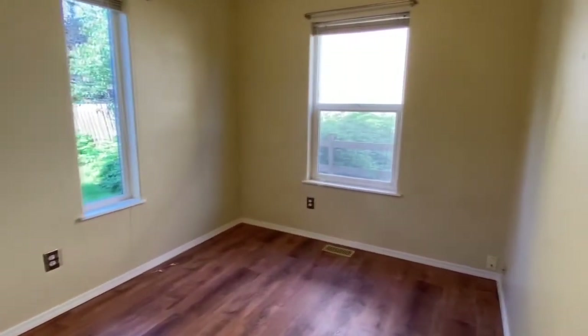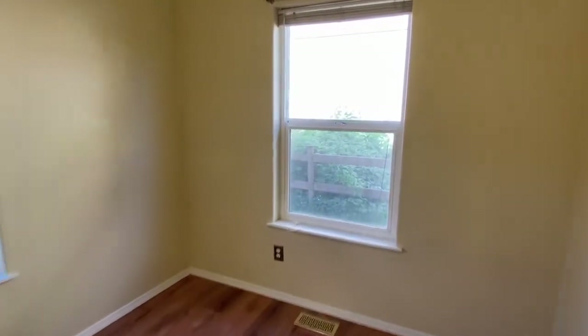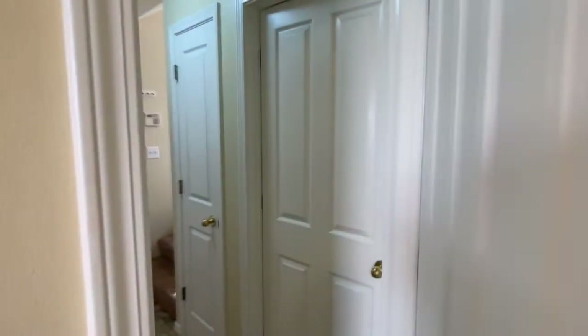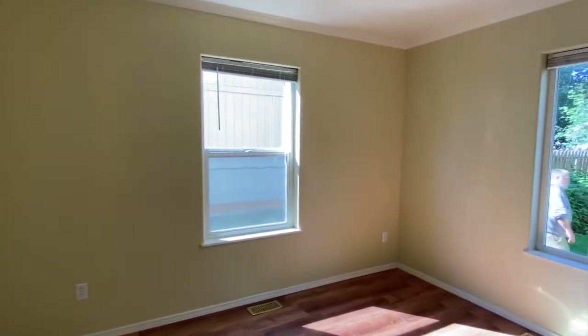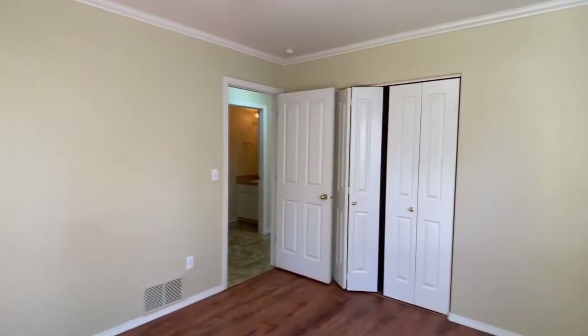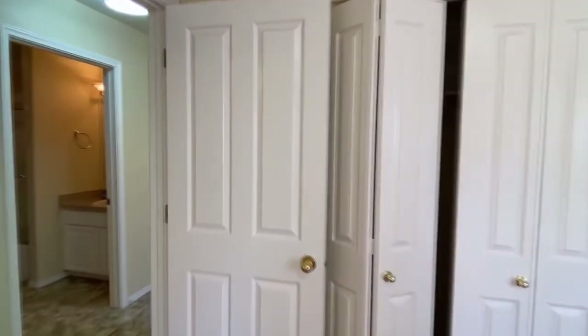Now a quick look at the two downstairs bedrooms. They're really unique as they have, just like upstairs, windows on as many walls as they can, including that nice little skinny window looking into the backyard, giving it a really unique and sun-filled feel. The second downstairs bedroom is made with the same concept in mind and is a little bit bigger than the first, though you won't find very much of a difference. Both have plenty of closet space.